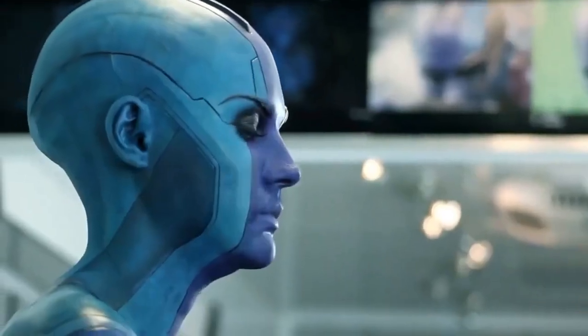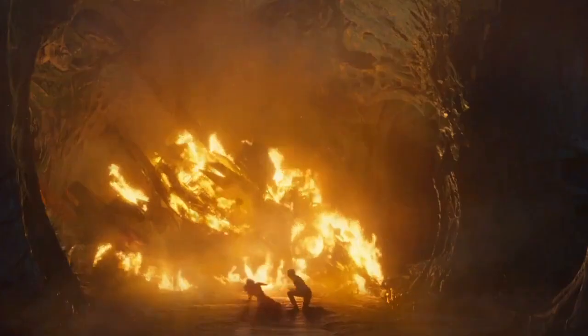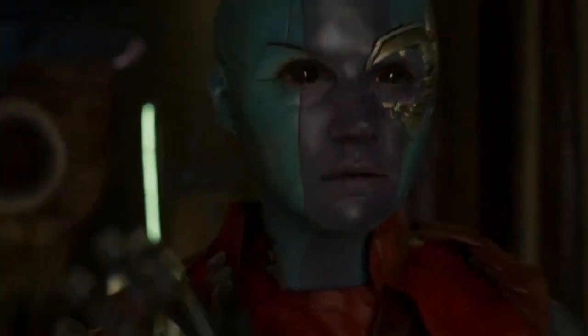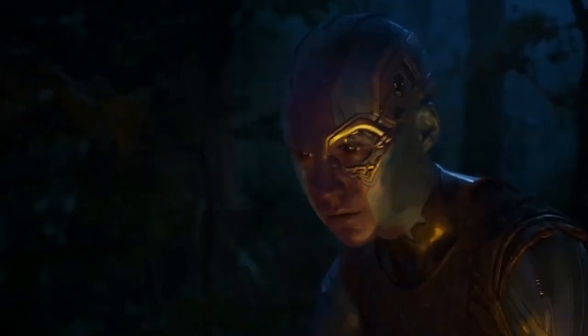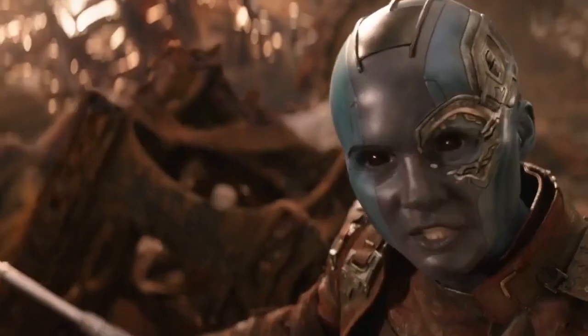The prosthetics on the parts of her face used for expressing emotions, like the forehead and cheeks, had to be thinner than the ones on the other areas, like the top of her head. Gillan's hands and nails were also painted the same blue color, and she had to wear big black lenses that covered most of her eyes. This grueling process was five hours long and had to be done every day.